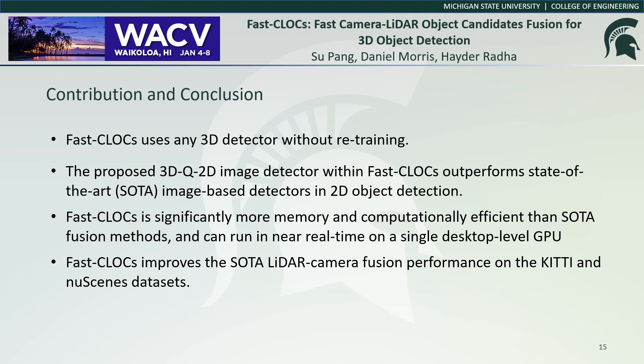In conclusion, Fast CLOCS introduces a lightweight 3D-cued 2D image detector to extract visual features from the image domain to significantly improve 3D detection. Compared to other separate fusion-based approaches, Fast CLOCS requires much less GPU memory and operates near real-time on a single desktop-level GPU.